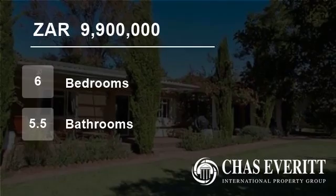Constantia Upper, Cape Town. For more information on this property or to arrange a viewing, please contact us.